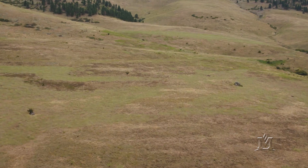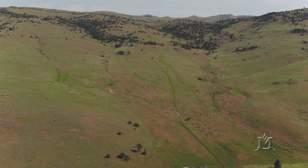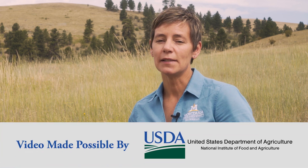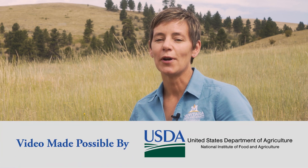Grass identification is difficult. If you find an unknown grass and you're suspicious it might be one of the four invasive annuals, particularly medusahead or ventanata, please contact your local Extension agent or your local weed district and get help in identifying that grass. I'm Jane Mangold, Montana State University Extension Invasive Plant Specialist. Thanks for joining me.